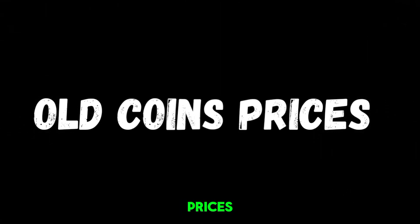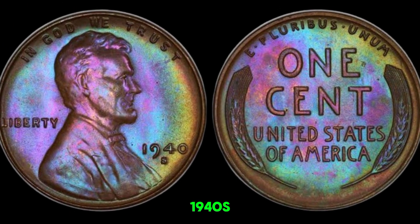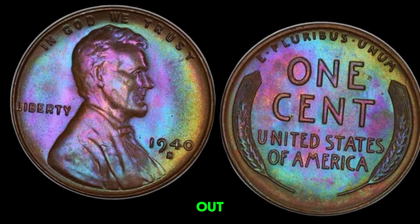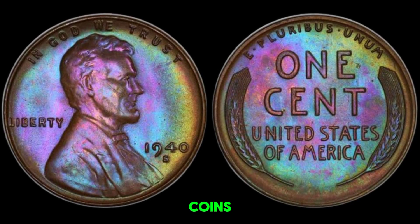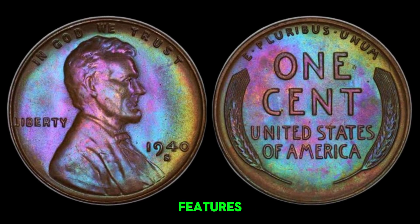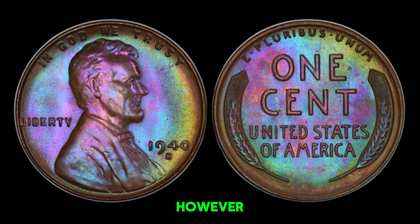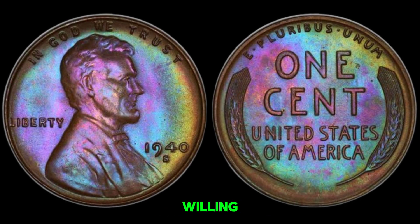Welcome back to Old Coins Prices. Today we're diving into the fascinating world of rare coins and uncovering the story behind a 1940s wheat penny that's worth a staggering million dollars. The wheat penny, officially known as the Lincoln Wheat Cent, was minted from 1909 to 1958. These coins were the first to feature President Abraham Lincoln and were designed by Victor D. Brenner. Most wheat pennies from the 1940s were made of zinc-coated steel due to the copper shortage during World War II. However, a few pennies were mistakenly struck in copper, making them incredibly rare. These copper pennies from 1943 are the ones that collectors are willing to pay a fortune for.